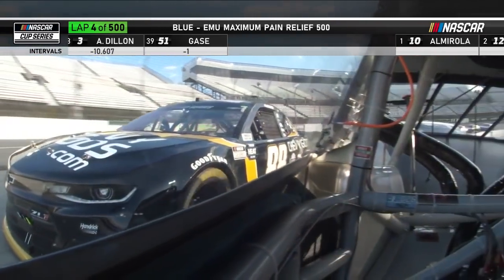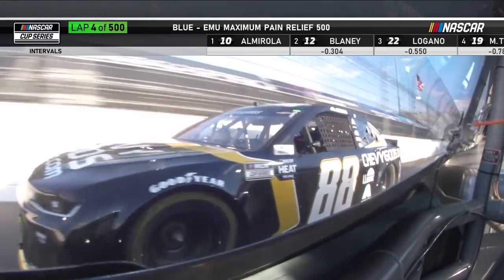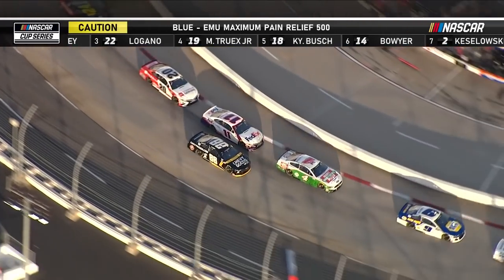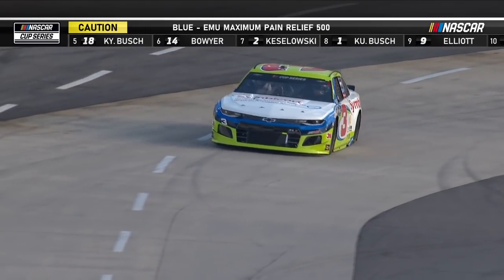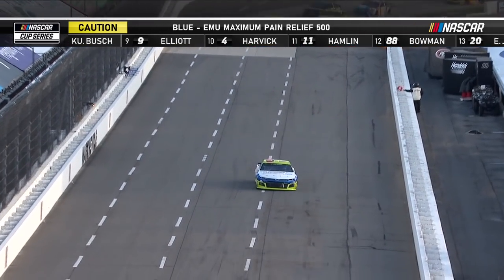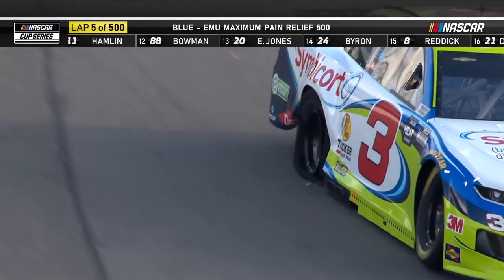When you have a car way up on the outside as Alex Bowman is right now, you can get freight trained just as badly as if you're at Daytona or Talladega. There's debris all over the place from that tire that went down on the number three of Austin Dillon. Caution flag on lap five.